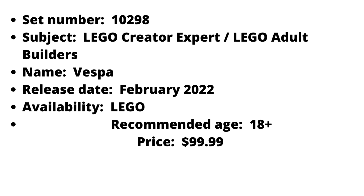Now, the set will obviously be 18+. This sounds like an interesting build. I'm not a big creator expert vehicle person, but it sounds like a great nice little build for those of you who like creator expert vehicles.